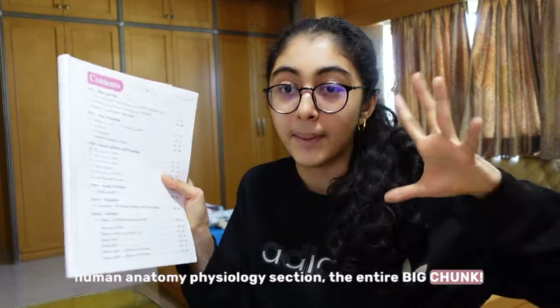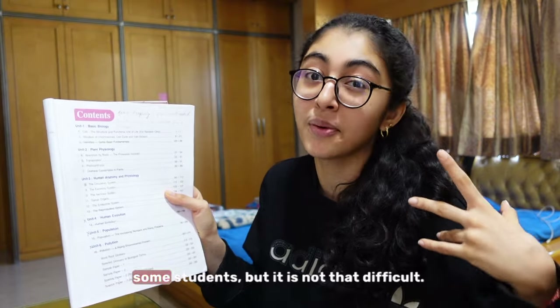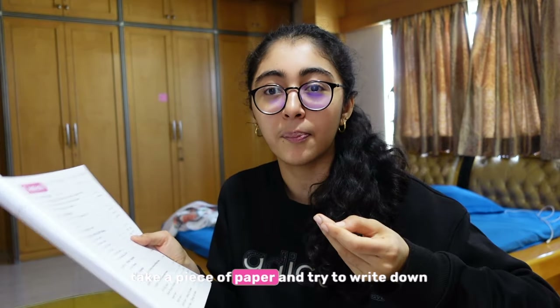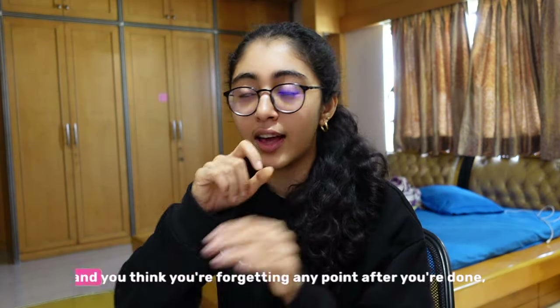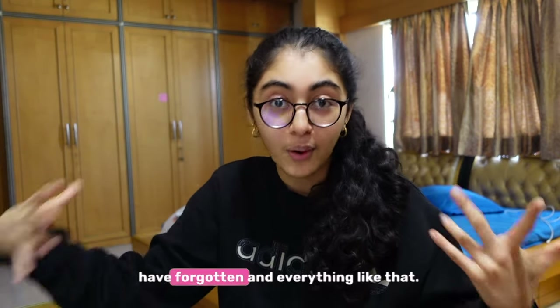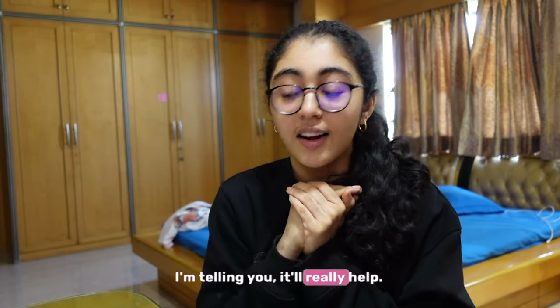The human anatomy physiology section might seem a bit intimidating to some students, but it is not that difficult if you read it multiple times. Close the book, take a piece of paper, and try to write down what you have read without looking — just to check how much you remember and how much you can recall. Once you write it down and think you're forgetting any point, go back to the textbook, read it again, and see what you've forgotten. Solve a lot of questions — it'll really help. Do the textbook questions and whatever questions your teacher has made you do in class.